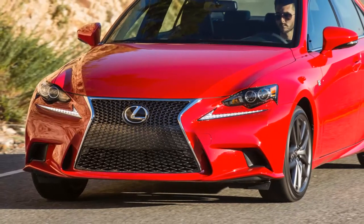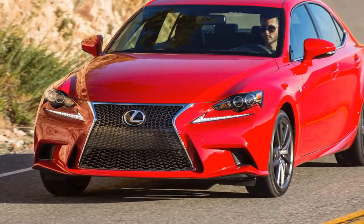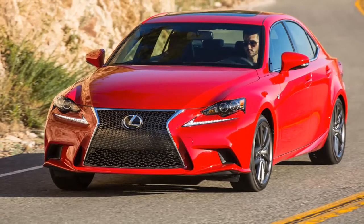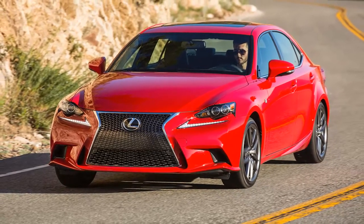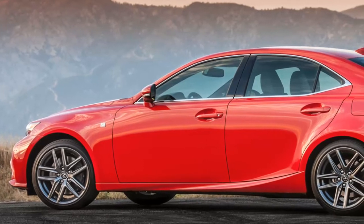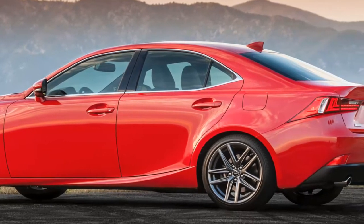That engine is only available paired with all-wheel drive in the newly christened IS 300. Why create the new IS 300? Well, the IS 200t will be rear-drive only, and with the demise of the rear- and all-wheel-drive IS 250 models, Lexus apparently saw a need for an entry-level all-wheel-drive model. Audi, BMW, and Mercedes all offer their base four-cylinder entry luxury sedans with all-wheel drive.